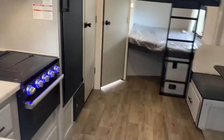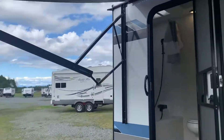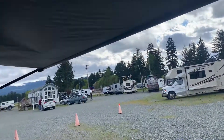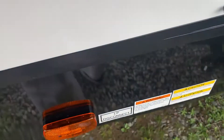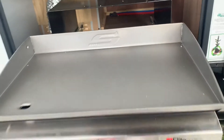I forgot to show you the other pantry. This unit has air conditioning, and these awning arms let you angle the awning to guide water if it starts to rain. Under here is a quick connect so you can hook up a barbecue or a heat lamp. This one just has the griddle, not the fridge.